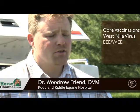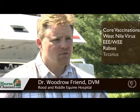Vaccines that I consider core vaccines would be West Nile, Eastern and Western encephalomyelitis, rabies, and tetanus. Depending on the region of where you're located, there are certain endemic diseases that might warrant different vaccines. For example, Kentucky is endemic for botulism, so I consider that one of my core vaccines in Kentucky, but not necessarily would that be the case in California.